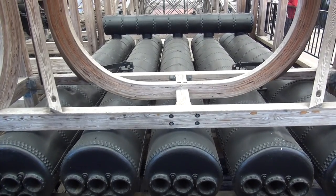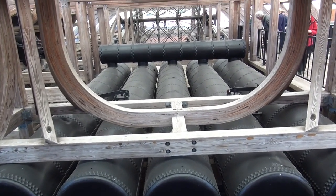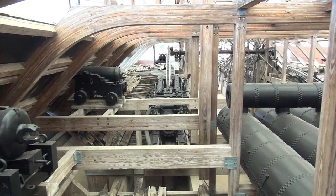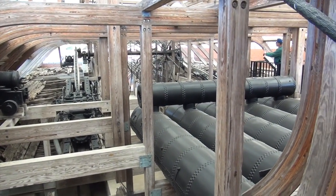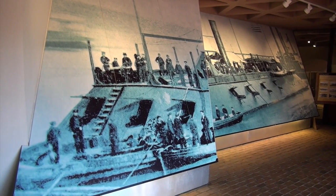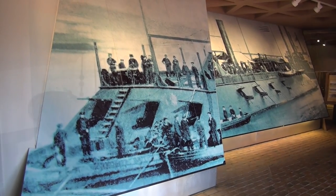These are the steam boilers and the paddle wheel in the back. This is a picture of the Cairo as it existed before it sunk — that's what it would have looked like.